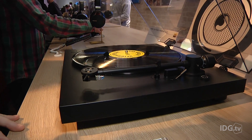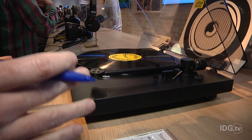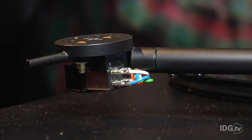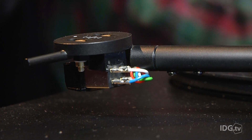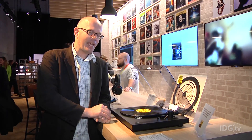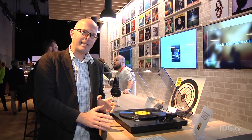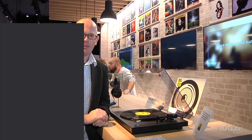Who'd have thought that in 2016, when we're talking about 4K TVs and self-driving cars, we'd also be talking about a new record player. But this isn't the type of record player that I used to use when I was a kid. This is the Sony PSH-X500. It's intended to work with a PC and digitize records into high-res audio files.